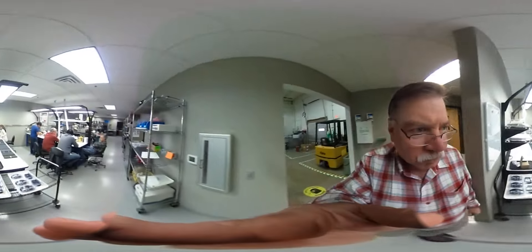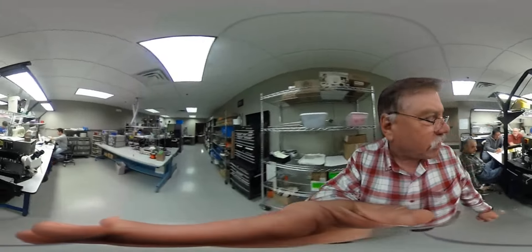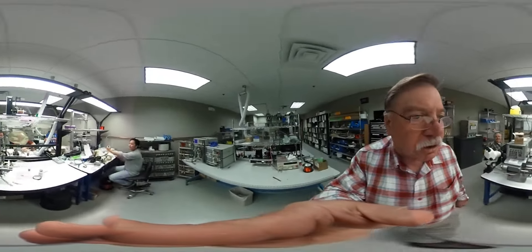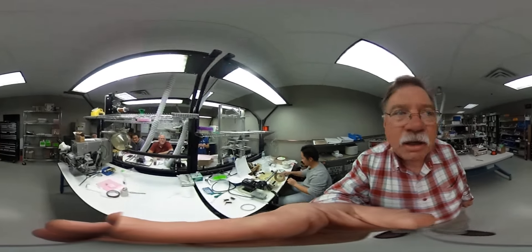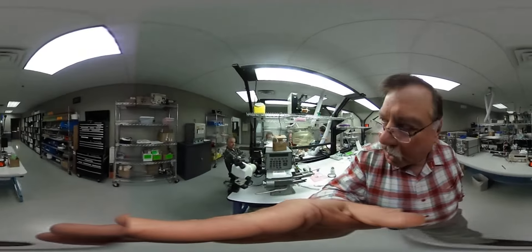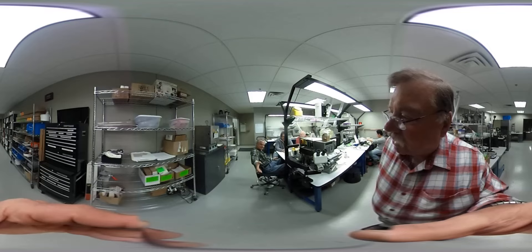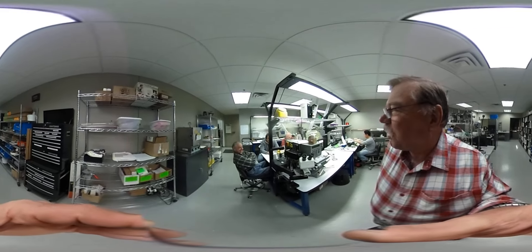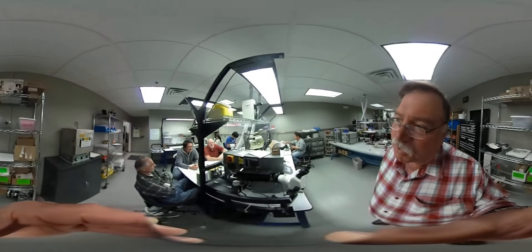I'm walking into our prototype area. We have a bunch of engineers working on prototypes here. We do everything — the development of our processes here and so forth. This is Bruce Fishback. Welly, Chow, Rick, Barthel, and Law's over in the corner there.